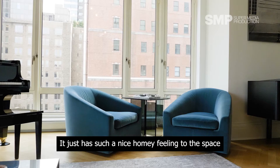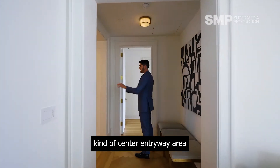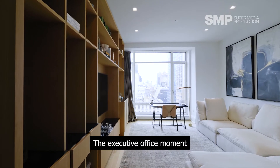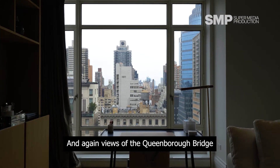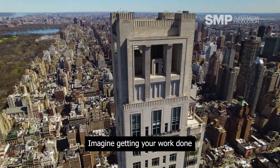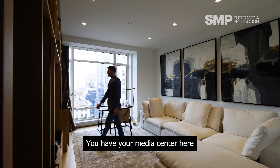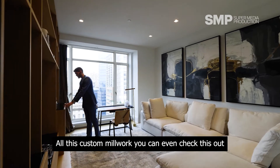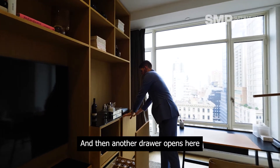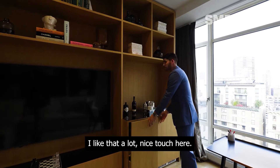It just has such a nice homey feeling to the space. So now we're back into the center entryway area, and then off to this wing we have the executive office moment. And again, views of the Queensborough Bridge, getting into the Upper East Side — here is your view. Imagine getting your work done with inspirational views of New York City. You have your media center here, all this custom millwork. You can even check this out — hidden coffee bar. And then another drawer which opens here for your wine chiller. I like that a lot, nice touch.